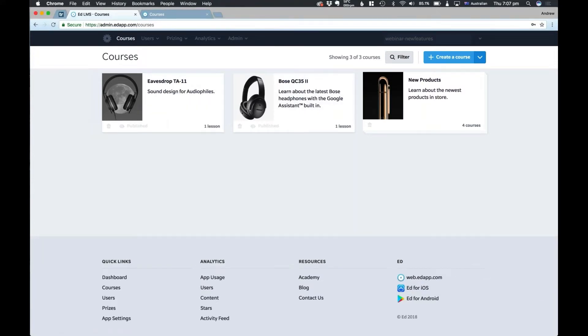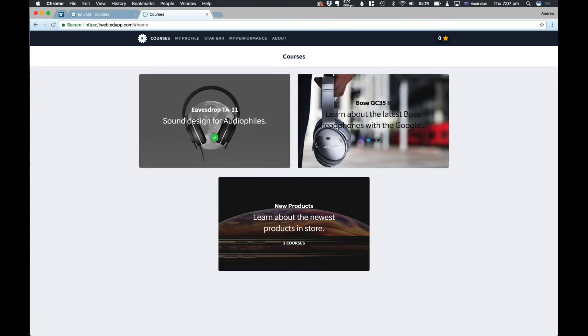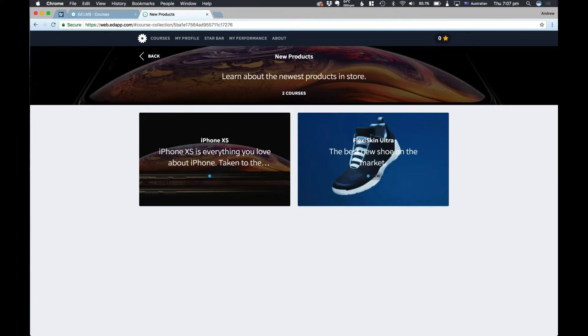Here's our LMS, and as you can see, our courses are outlined here. We've already got a new products course collection over here. On the actual app, this is what it's going to look like for learners — you have two ordinary courses up here, and down here you have a course collection. If I click on this course collection, it opens up to two other courses that are within this collection.